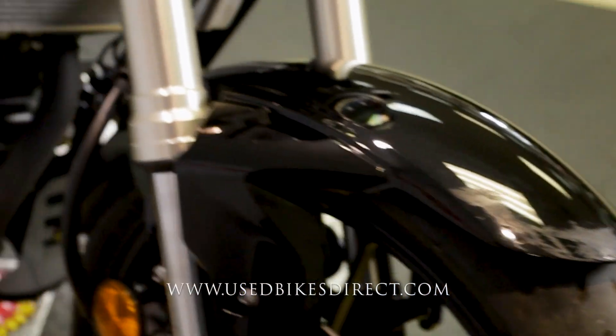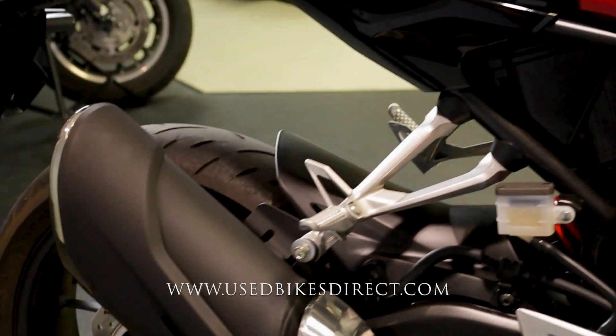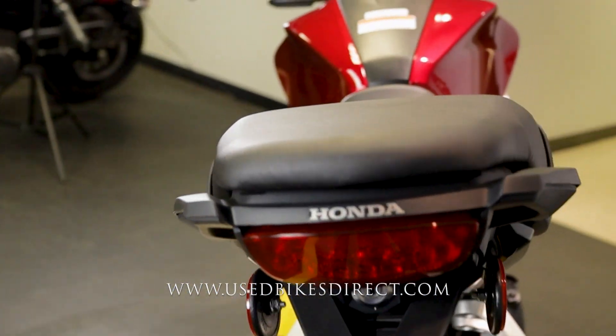One thing we did notice is that it does look like the bike has been sitting up for a little bit, because the fuel tank is rusted and of course that gas cap is now difficult to operate. So definitely keep that in mind while you're checking her out.